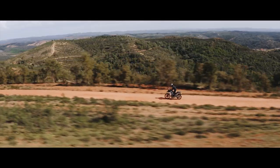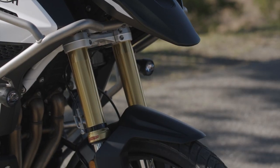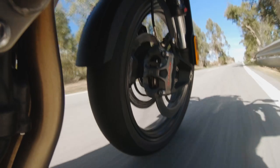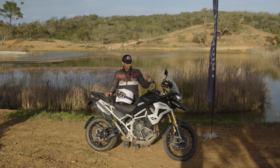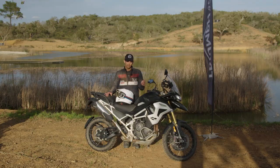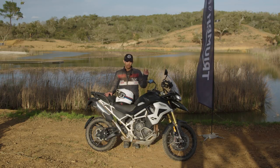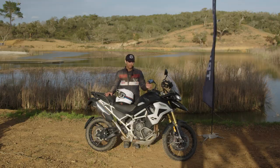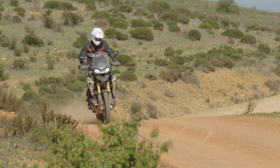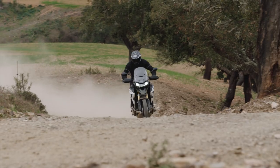In addition to that great engine, Triumph also equipped the Tiger 1200 with an all-new Showa semi-active suspension system, which really adapts to the conditions and situations you're in. When you change the ride modes it automatically adjusts the damping characteristics of the suspension, but you can also go in and customize it however you see fit. On the road you can dial it up to sport if you're really getting after it, or dial it down to comfort in the city. Off-road it's great because you can adapt the handling to your skill level.